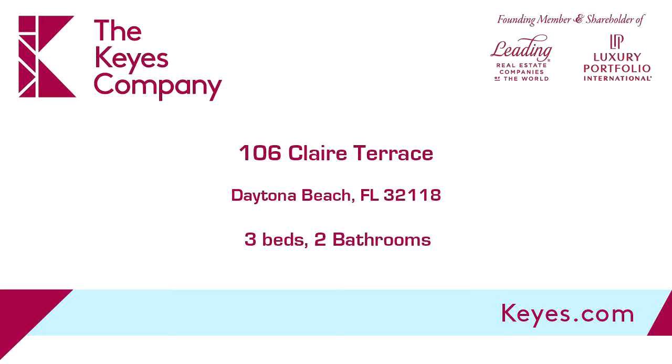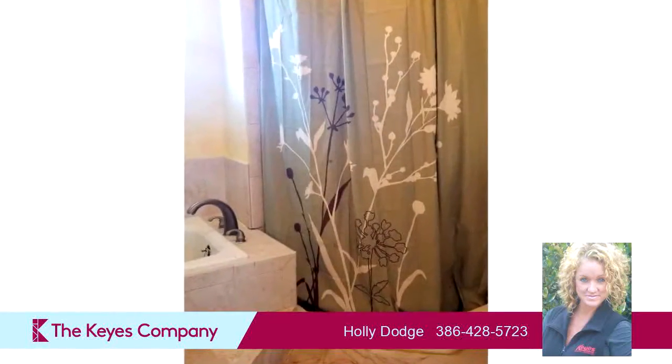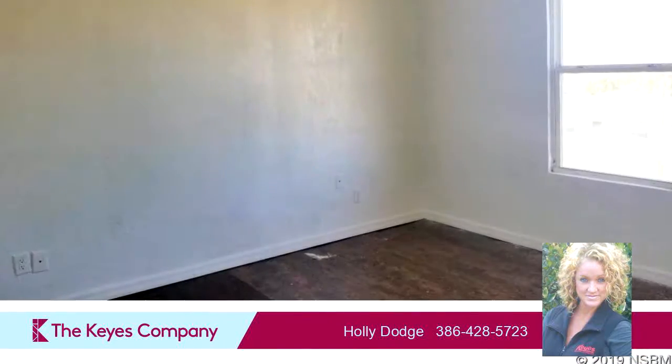This property is a three-bedroom, two full baths home. Interior features of this property include a kitchen island. On the outside, this property features privacy fencing and a patio. The approximate square footage is 2,061 square feet.